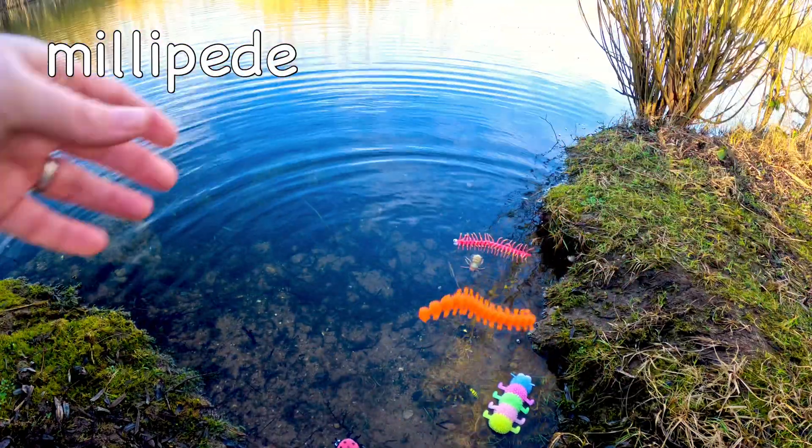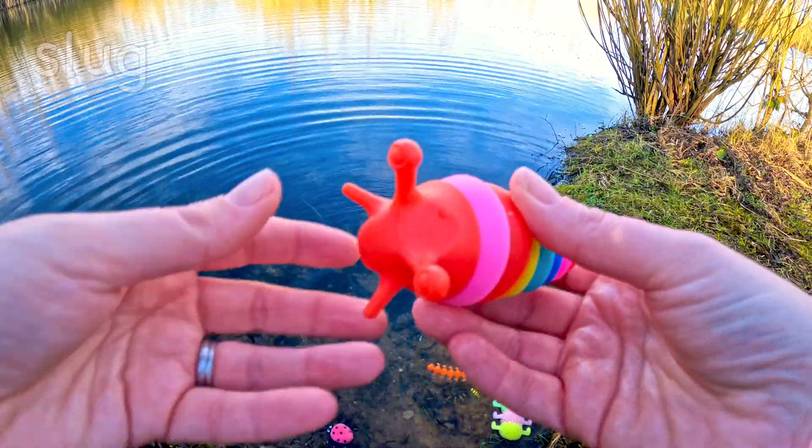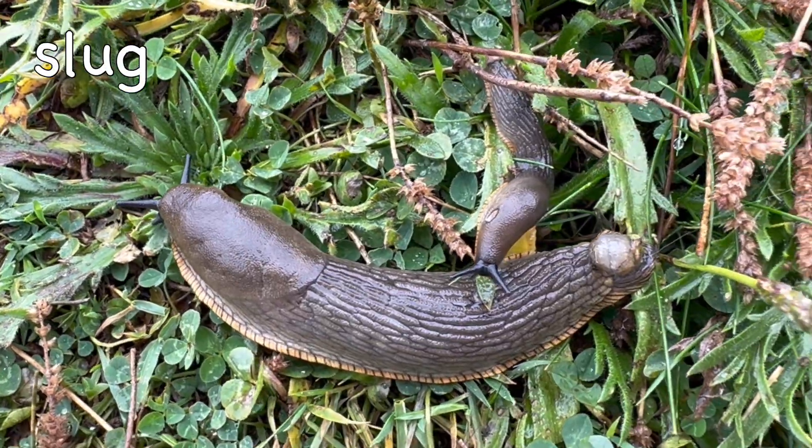Millipede! Millipedes have a hard outer shell called an exoskeleton. Slug! The tramp slug can move at 17.6 meters per hour.